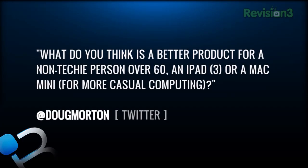This next question comes from Twitter from user Doug Morton. Doug asks: what do you think is a better product for a non-techy person over 60 — an iPad or a Mac Mini for casual computing? Well, I can speak from experience. My father is over 60 and my mother is sort of getting up to that age. They both love their Apple products and can use them very easily — there is a very short learning curve.